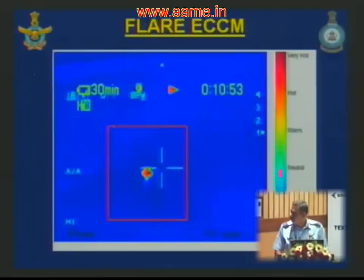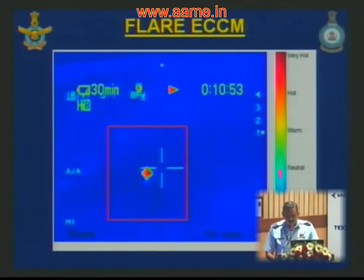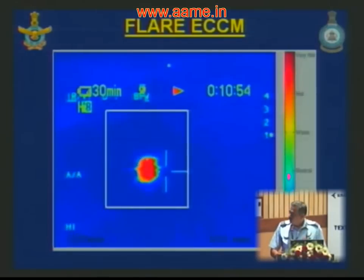The centroid is computed in each frame. What is shown is the image with only the aircraft in the field of view without any flares dispensed — the centroid asterisk sits right on top of the aircraft. After a few frames when flare launch is detected and intensity rise is triggered, the centroid is repositioned to the leading edge of the image. Because the software tracks the aircraft's direction of motion, as the flare decelerates and the aircraft continues forward, the field of view catches the aircraft as it emerges from the bloom.